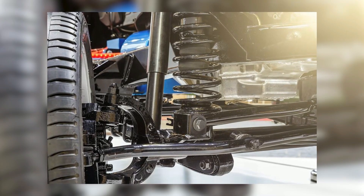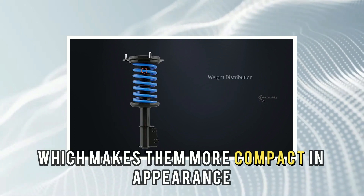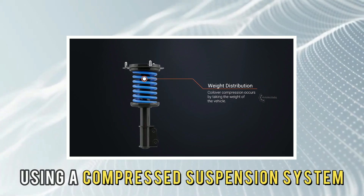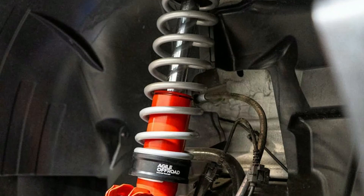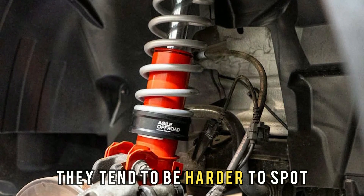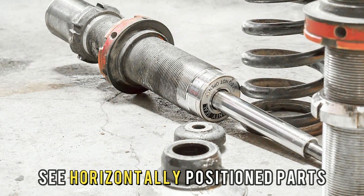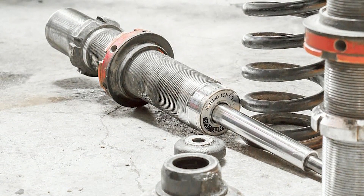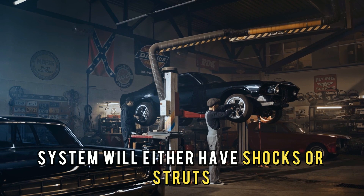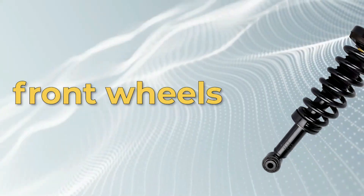those are shocks. Struts are designed to combine the functions of springs and shocks in one unit, which makes them more compact in appearance and more suited to vehicles using a compressed suspension system, as well as those without upper control arms. They are attached to the wheels and tend to be harder to spot because of their smaller size. If you look at your suspension system and see horizontally positioned parts that look like an extension of your wheels, these are struts. Keep in mind that your car's suspension system will either have shocks or struts. If it has both systems, as some cars do, it'll likely have struts in the front wheels and shocks in the rear wheels.